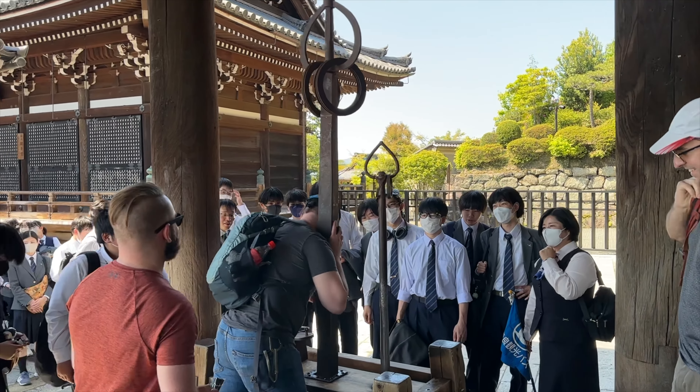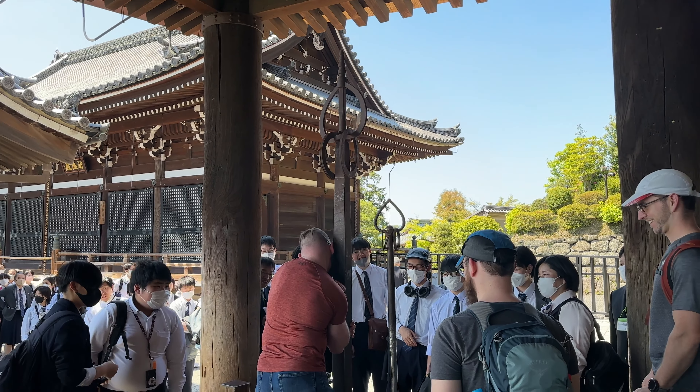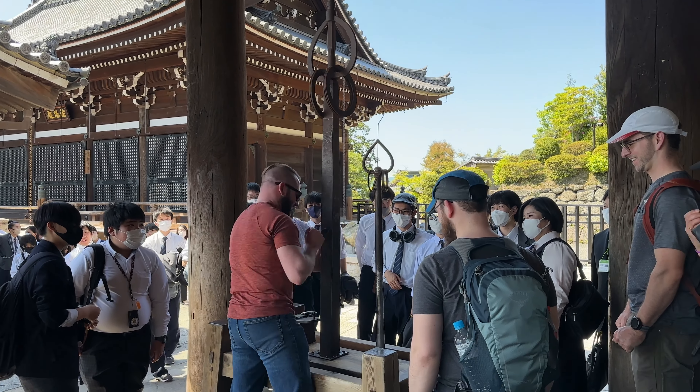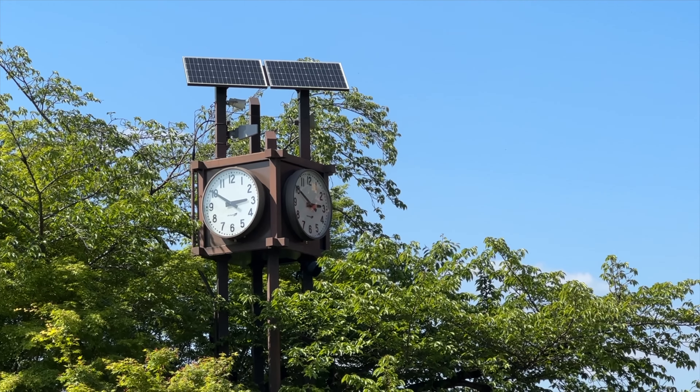Kiyomizu Temple is popular for a reason — I almost forgot I was in a kimono! There are lots of things to see. We spent three hours here.